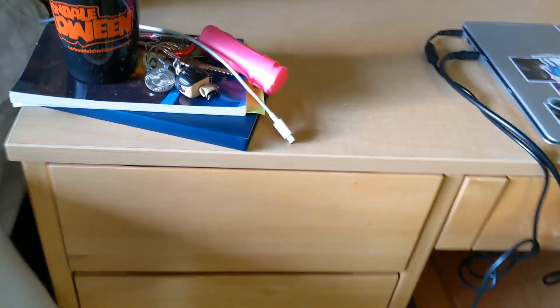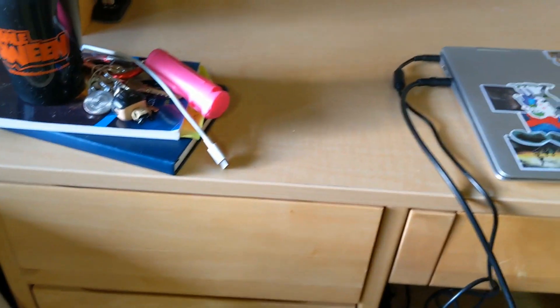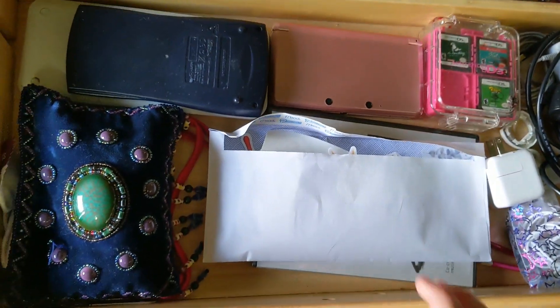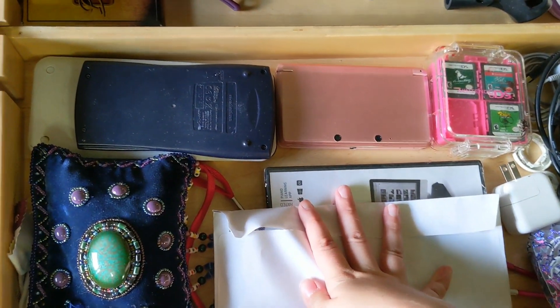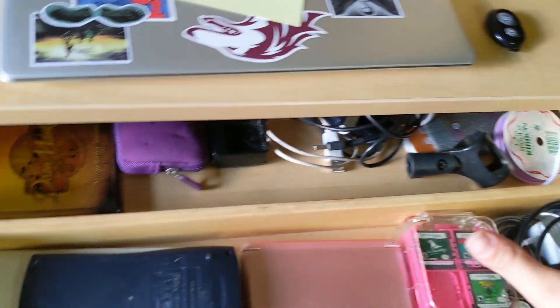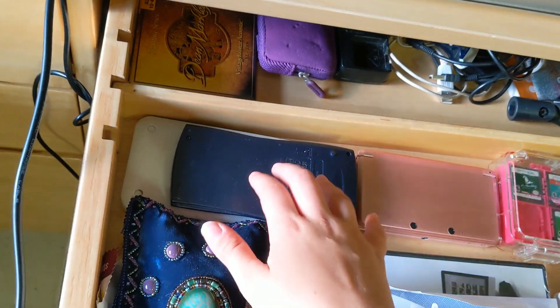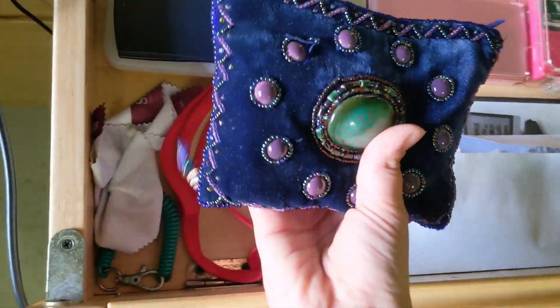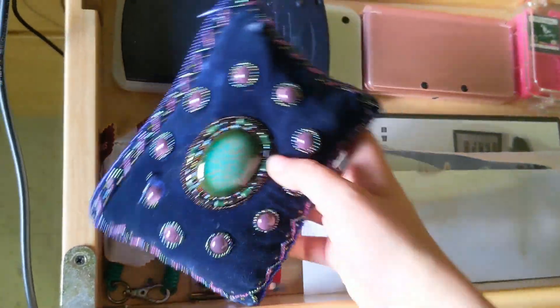We can look inside this desk — don't mind the cords. I have stickers and basically my electronics, some calculators, highlighters, and a bag that I think is really cute.